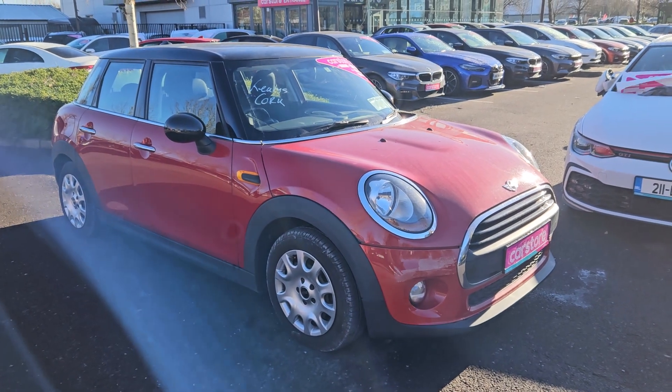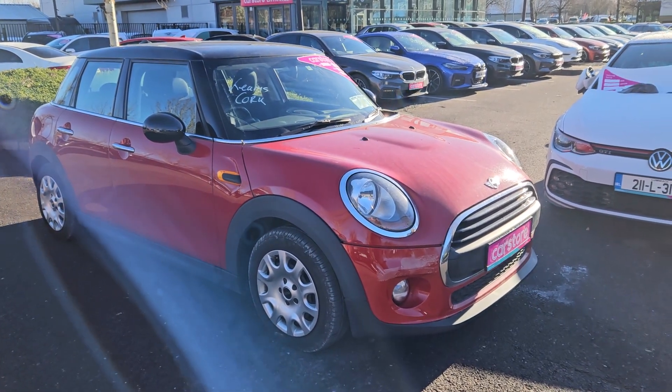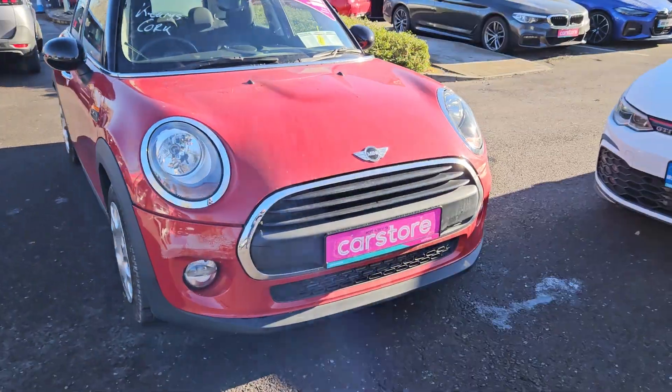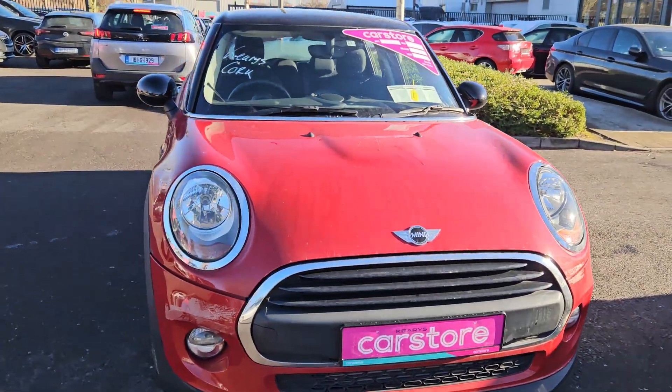Miguel here from Keri's Car Store, wanted to do a quick presentation on this beautiful 2016 Mini Cooper five-door. As you can see how beautiful this car is, finished in a metallic red.